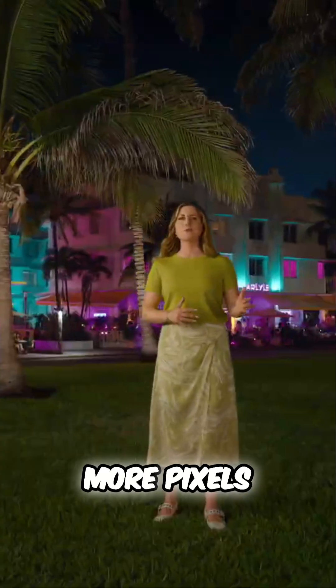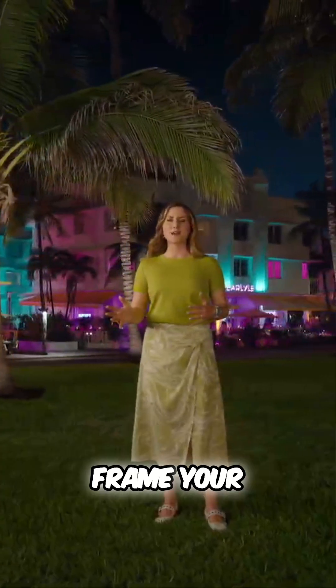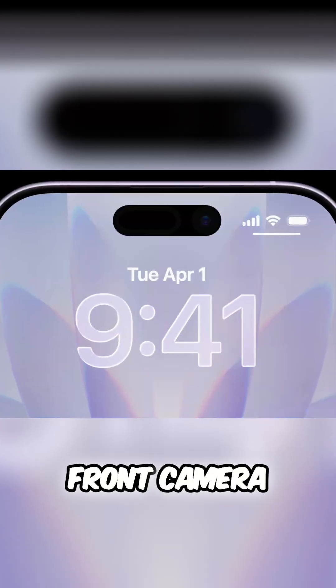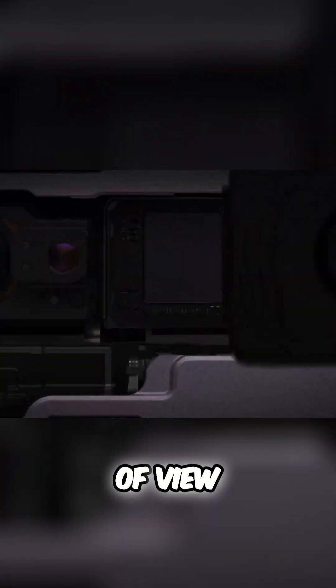It gives you more pixels, more flexible ways to frame your shot, and incredible stabilization. This new front camera has our widest field of view, enabled by our largest front camera sensor — almost twice the size of our previous front camera.